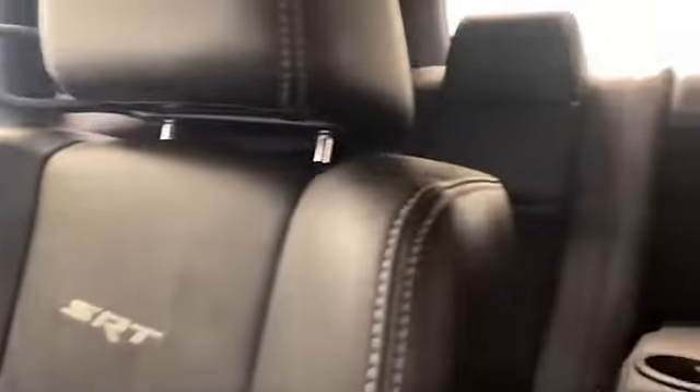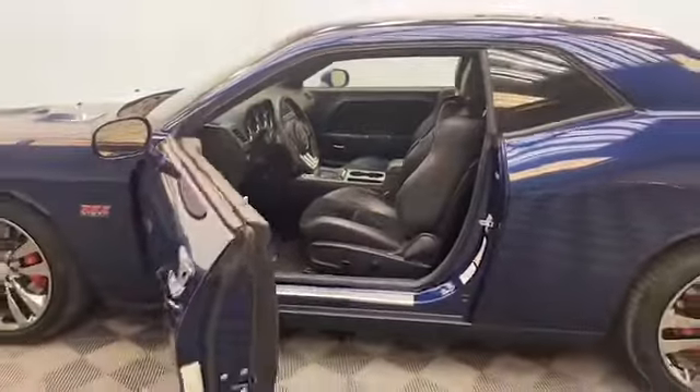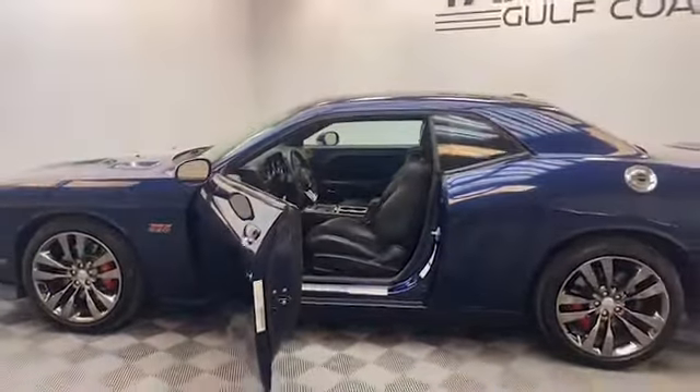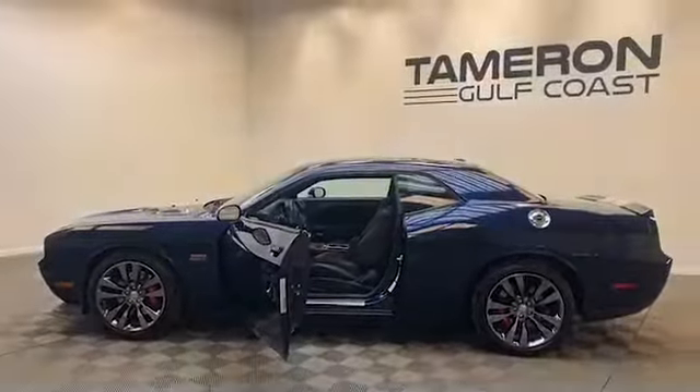Give Tamron Gulf Coast a call today at 251-626-2641, or you can visit us anytime on the web at www.tamrongulfcoast.com for more information and to schedule your test drive today.